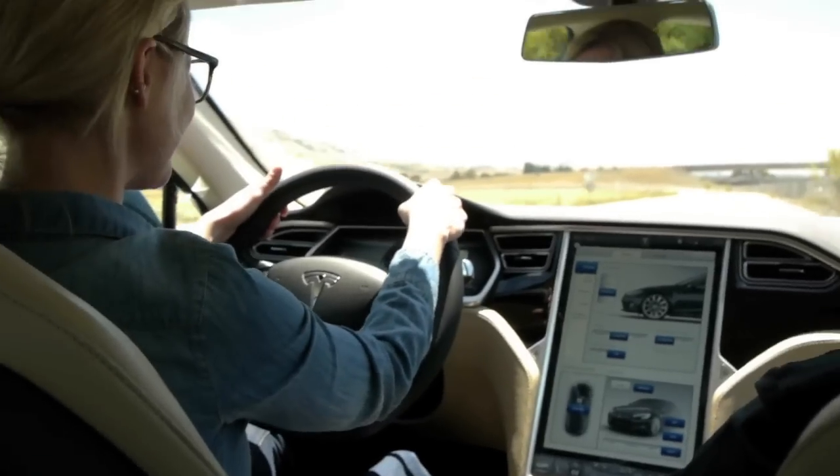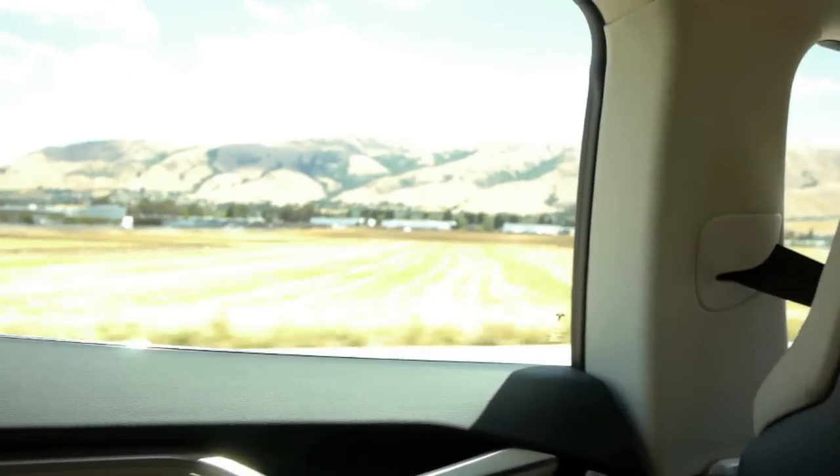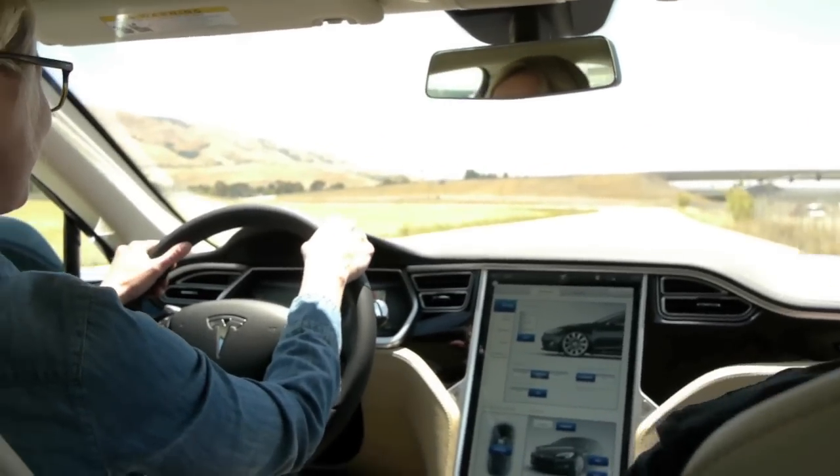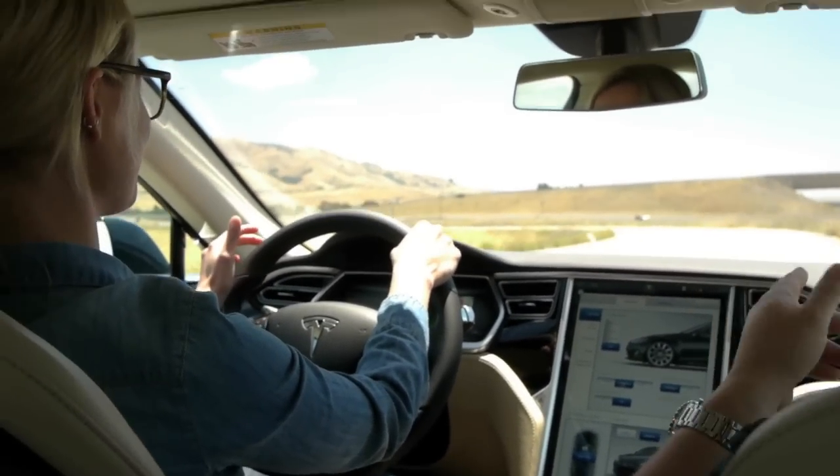All right, so we went up to like 75 last time on here. That's 60 — yeah, keep going. Now back off. You don't even have to touch the brakes. Don't touch the brakes — I can tell you're touching them.